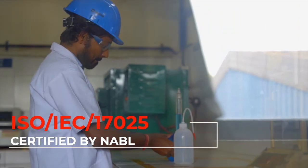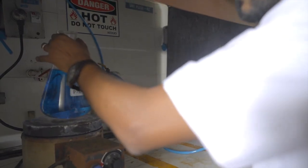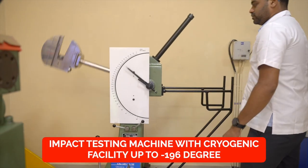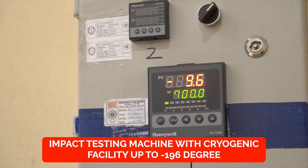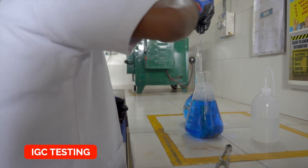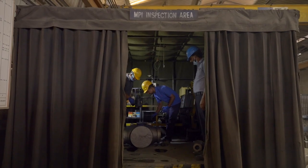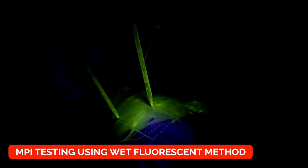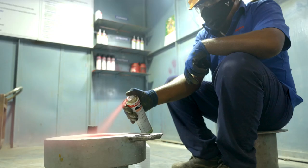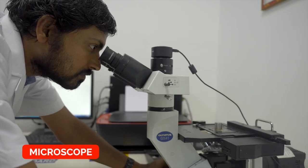Our lab is ISO IEC 17025 certified by NABL, and we have the latest instruments to check various mechanical and chemical properties, which include a 32-channel optical emission spectrometer, impact testing machine with cryogenic facility up to negative 196 degrees Celsius, tensile testing machine with extensometer facility, hardness testing machines, IGC testing, pitting corrosion and sand testing machines, sieve shaker and sand compression testing machine, non-destructive testing equipment like MPI testing using wet fluorescent method and wet and dry method using yoke and prod method, UT testing, LPT testing, PMI machine, and ferrite testing.